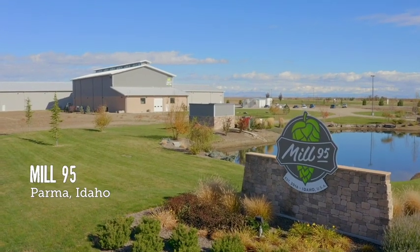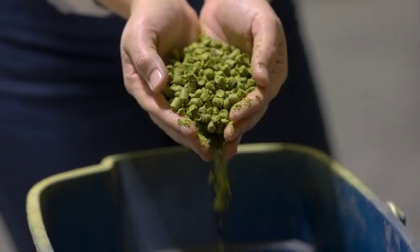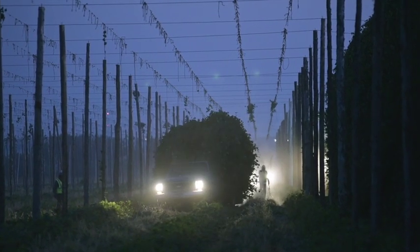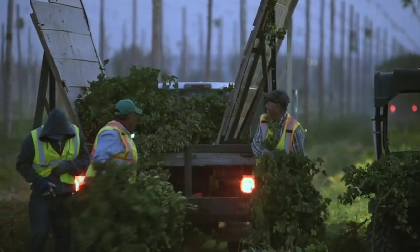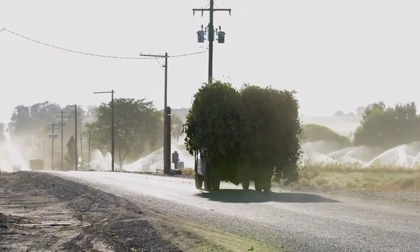Mill 95 is a hop processing facility and hop mill. We receive the majority of hops grown here in Idaho and process them into pellets — what we call T90 pellets — which is the standard format that brewers use to apply hops to beer. Hop growers here traditionally worked with mills outside of Idaho, so hops had to be transported out of state. The key is that hops need to be processed and stabilized immediately to preserve freshness — the longer you wait, the more deterioration happens. Mill 95 plays an important role in keeping Idaho hops as fresh as possible for brewers around the country and around the world.